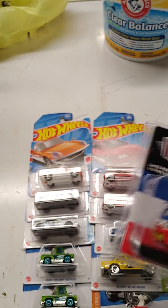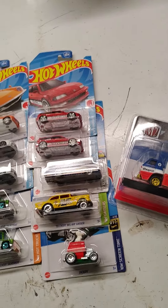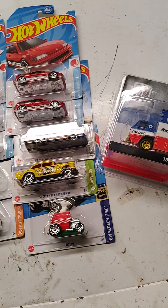I was thinking about getting a model car because they were 40% off, but instead I just grabbed that Chase.